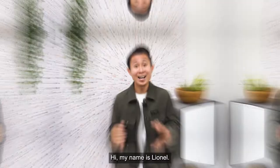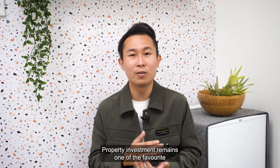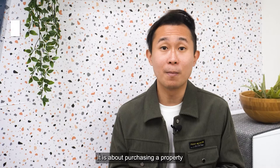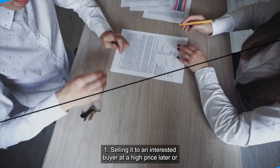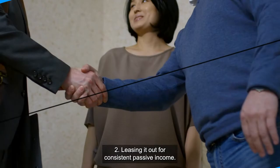In this episode, you will learn how to make money from the comfort of your own house. Property investment remains one of the favorite investment methods for many Singaporeans. It is about purchasing a property with the intention to either sell it to an interested buyer at a higher price later, or leasing it out for consistent passive income.